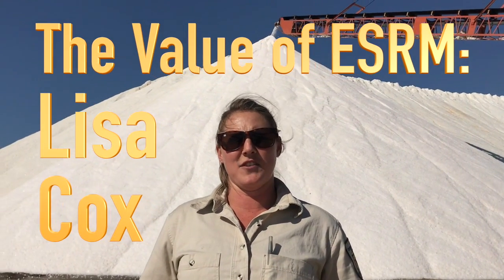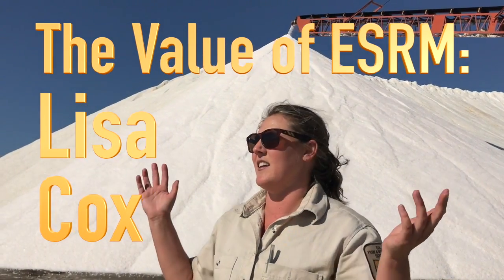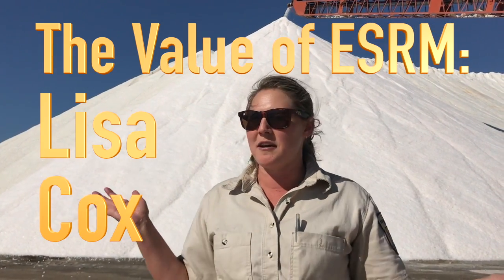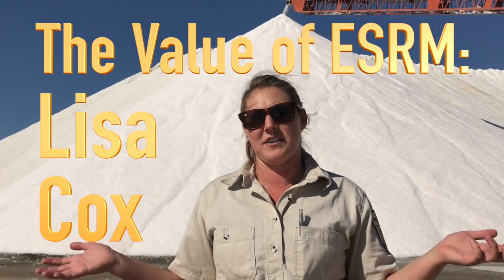Hi, my name is Lisa Cox with the U.S. Fish and Wildlife Service, and we're standing here at San Diego Bay National Wildlife Refuge. It doesn't look much like a wildlife refuge — it's a salt evaporation facility, South Bay Salt Works.